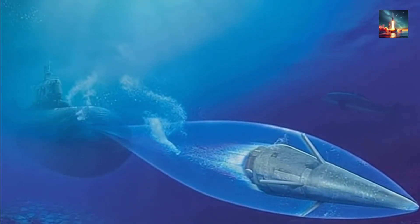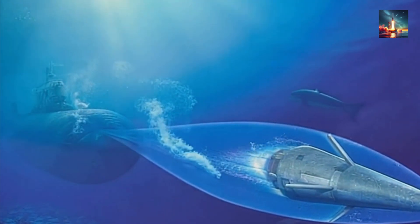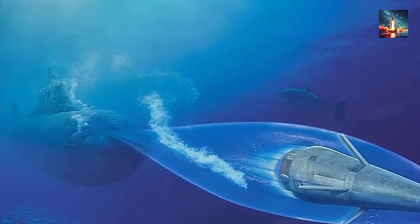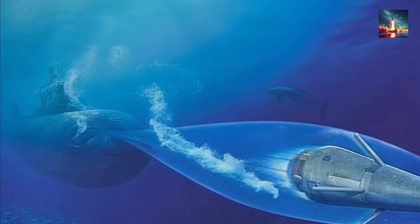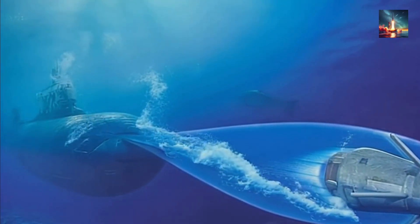AI could also be fine-tuning the torpedo's propulsion system — like advanced rocket or scramjet tech — to squeeze out every bit of thrust. By analyzing hydrodynamic models, it ensures the torpedo maintains peak speed without wasting energy.